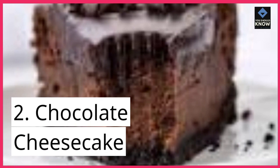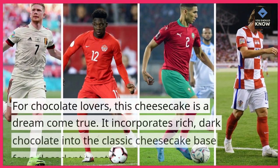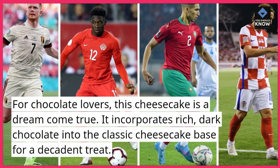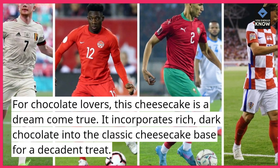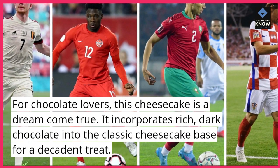2. Chocolate Cheesecake. For chocolate lovers, this cheesecake is a dream come true. It incorporates rich, dark chocolate into the classic cheesecake base for a decadent treat.